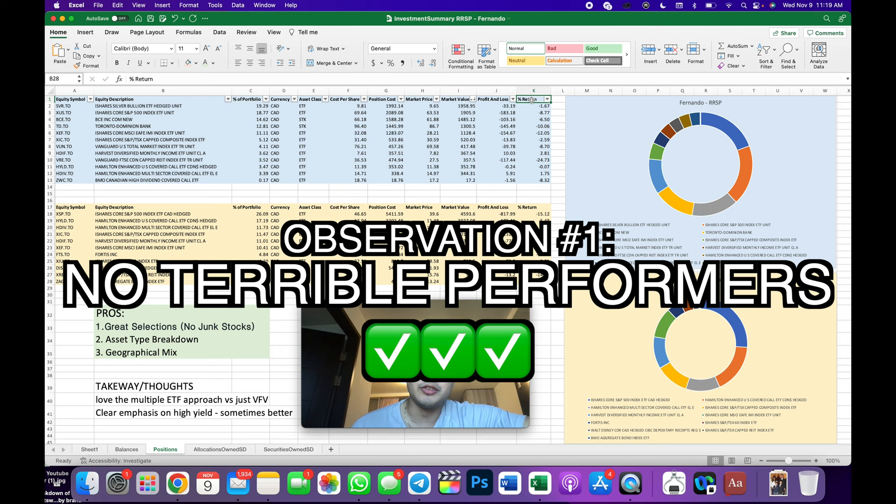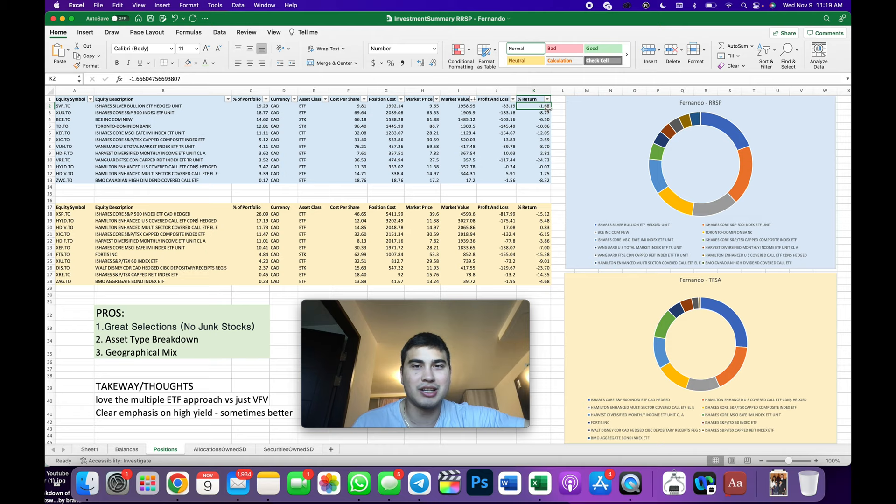Looking at the total return of this portfolio, we see nothing like that last one with those 60, 70, 80, 90% drops. All the returns this investor has experienced are so manageable — this is what we would love to see. We'd love to see our portfolios like this during a down market. My portfolio is down even further because I've built in more aggressive selections, but these positions are down only in the single digits.